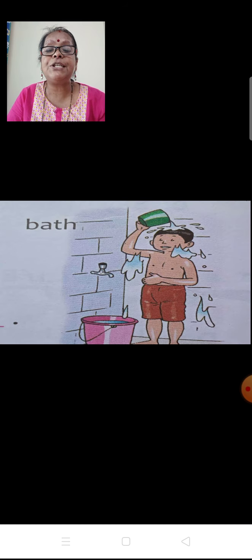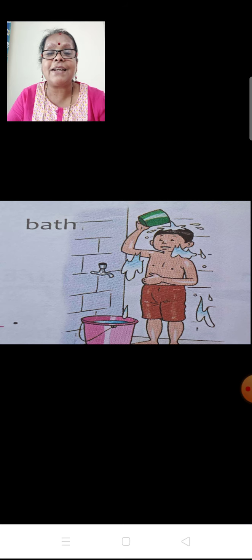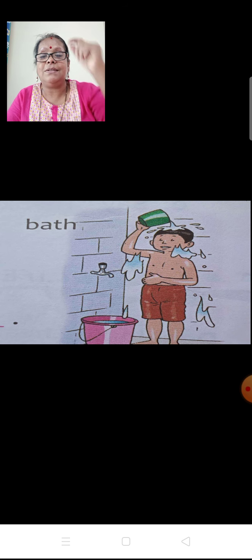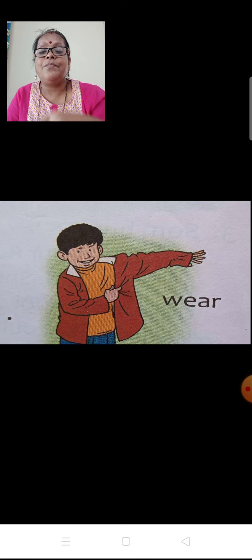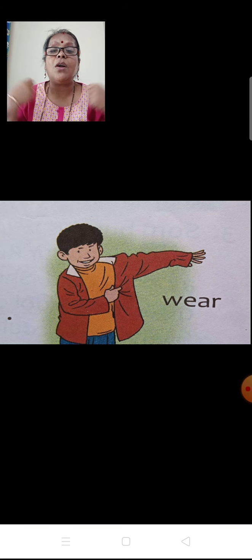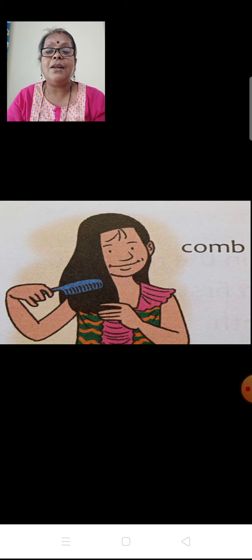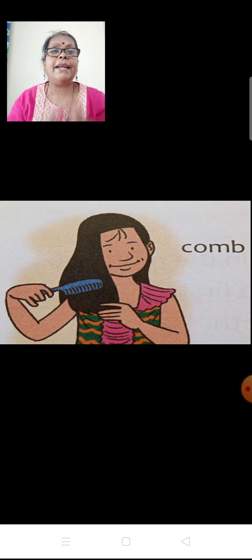The second picture — the boy is having a bath. He is taking bath. He is pouring water on his body with the help of a mug. The third picture — he is wearing a shirt, like a jacket. After taking bath, he is wearing fresh clothes. After that, you can see this girl combing her hair after wearing her dress, so that it will look neat and clean.